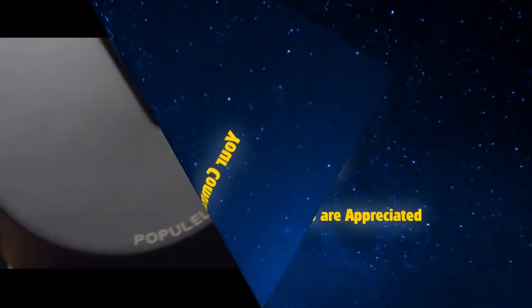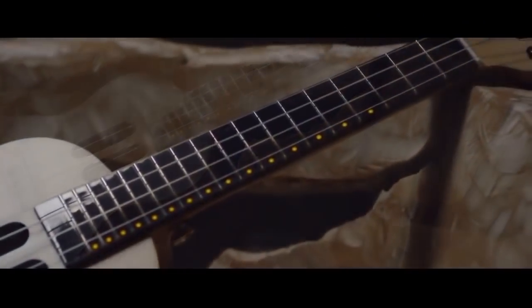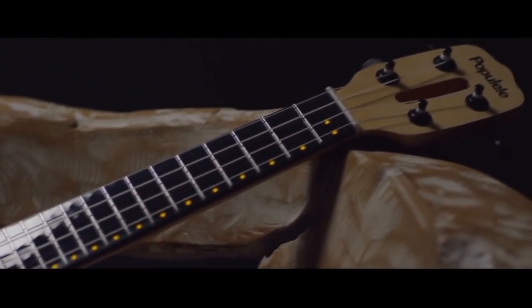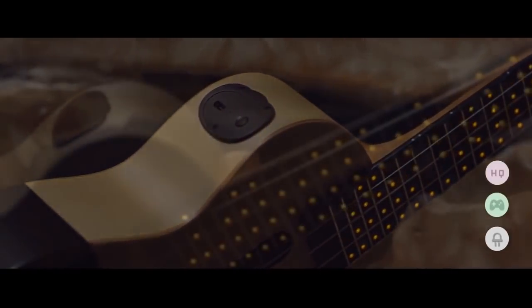This is Populele, a redesigned smart ukulele made of premium European maple, Italian Aquila strings, and 72 LEDs built right into the fretboard, which show you exactly where your fingers go. Populele connects with your smartphone or tablet using Bluetooth, and the free app provides everything you need for the most delightful and easy learning experience.